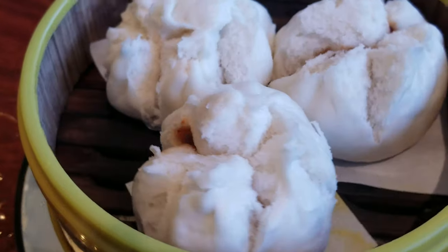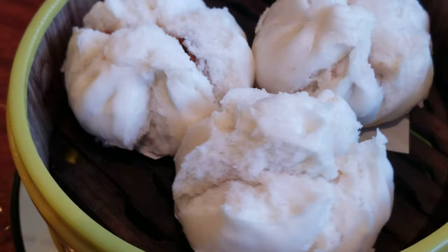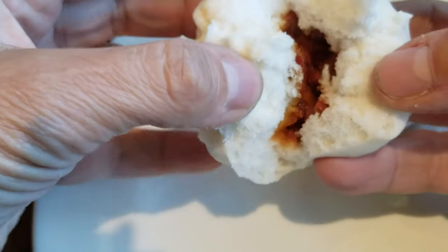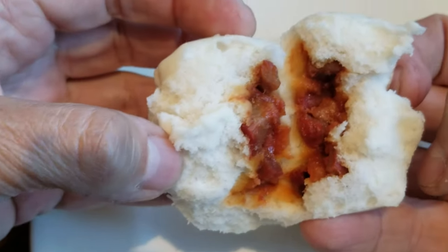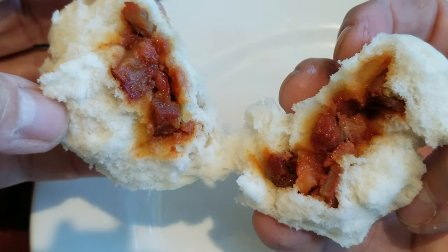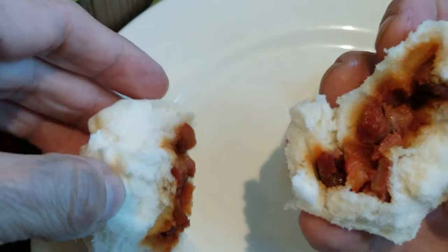Bao. Wow, these are picture perfect. Light, airy dough with that wonderful yeasty smell. The scent of the char siu is almost intoxicating. Bao seems to be all the rage these days at all the buffets in Las Vegas, and you can see why. There's so much pork in these buns — they're bursting in porky, five-spice goodness. Since I was a kid, bao has been my weakness and I'm powerless over these.